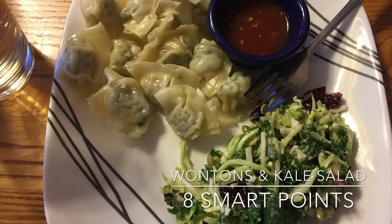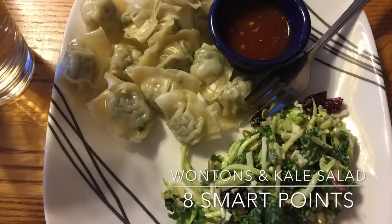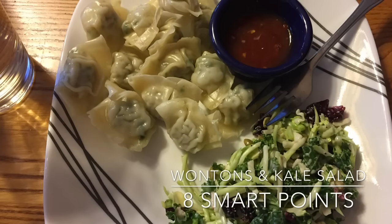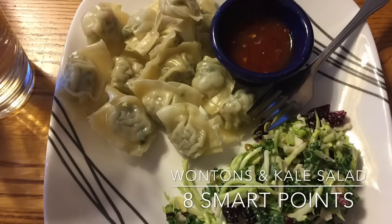My dinner was eight smart points total. I had four points worth of the chicken cilantro wontons from Costco. I had some plum sauce with a bit of chili flakes mixed together to dip in for one smart point. And then I also had three smart points worth of the sweet kale salad.